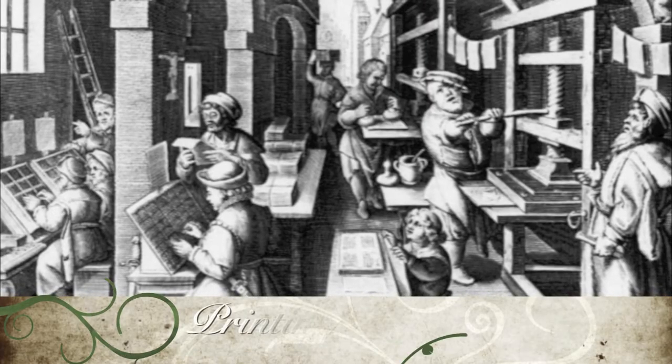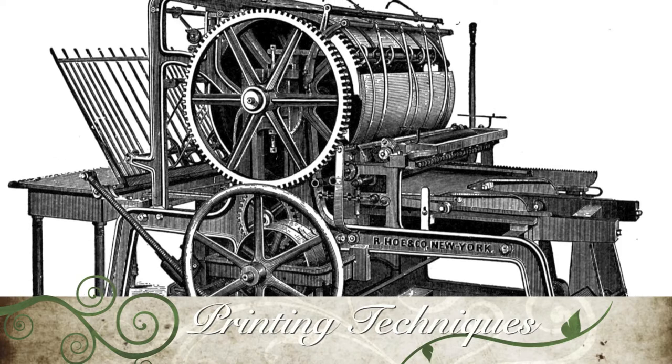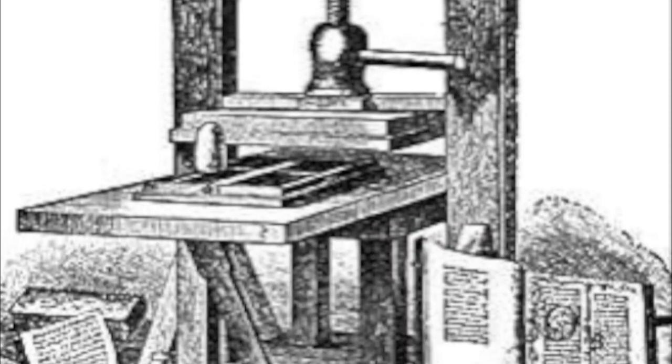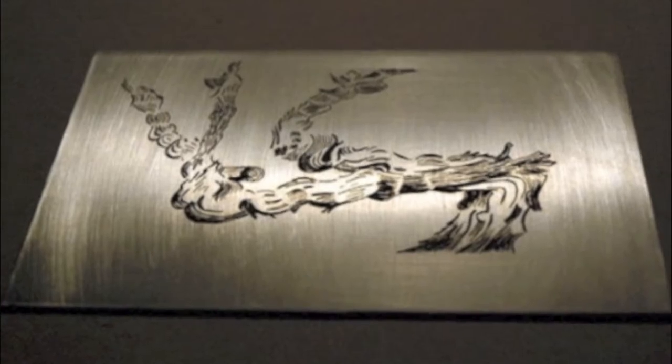In order to understand printmaking's significance in early America, one must first understand the technology that was associated with printmaking. At the time, four methods of printing existed: mezzotint, woodcut, etching, and movable type.